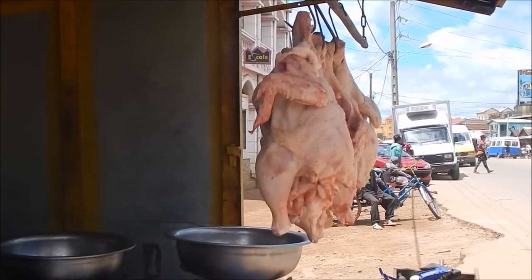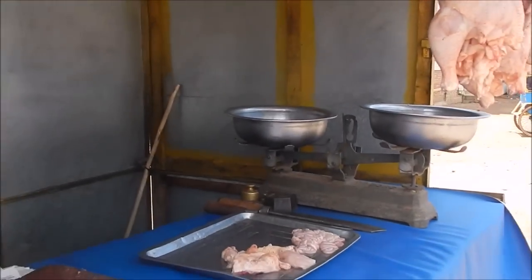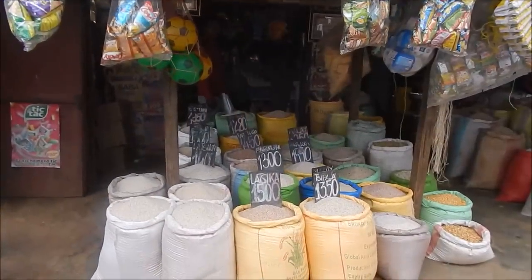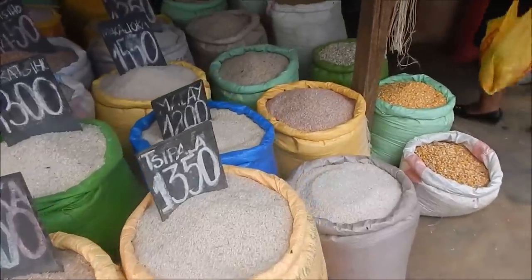Here you have your fresh chicken — they catch it, clean it for you, then weigh it on the scale to sell. There's a local market where they sell rice, corn feed.